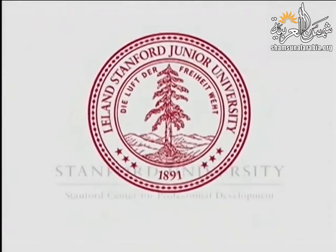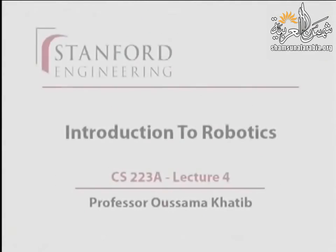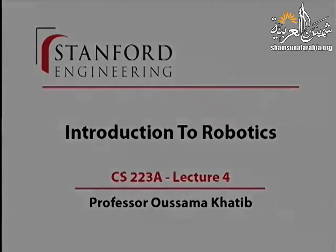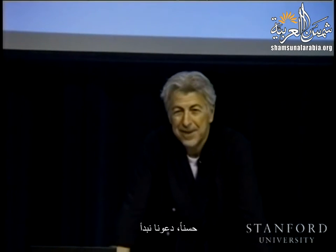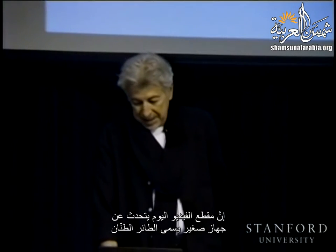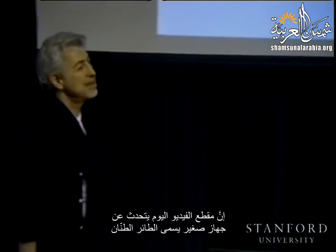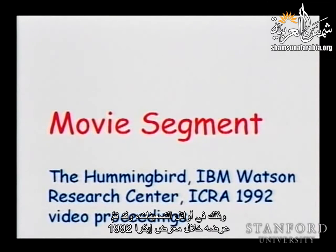This presentation is delivered by the Stanford Center for Professional Development. Today's video segment is about a small device called the Hummingbird. The Hummingbird was developed at IBM Watson Research Center in the early 90s, and it was published in the proceedings of ICRA 1992.